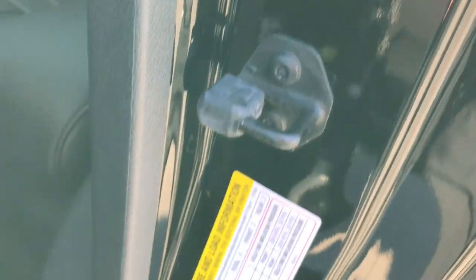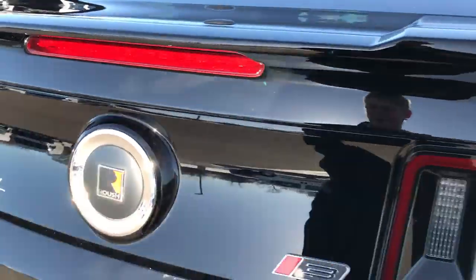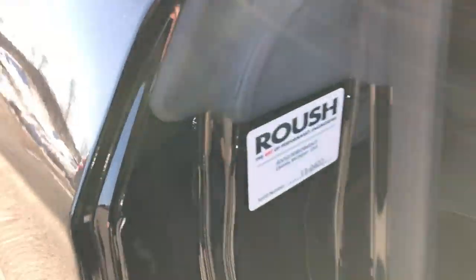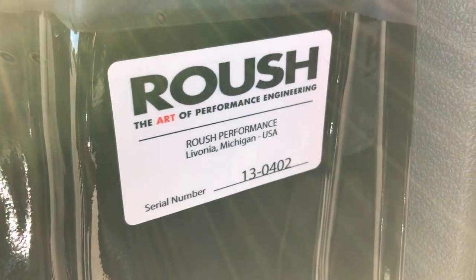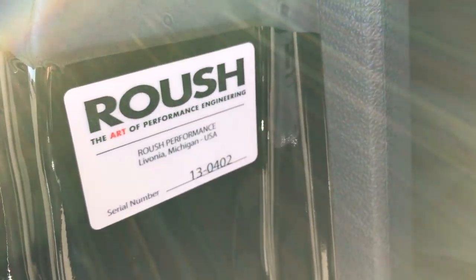You can see it has all the proper documentation and stickers, and I'll show you the other side as well. Take a quick look at the trunk — very clean back here, as you'd expect. I always thought Roush had the best sound as far as exhaust goes. You can see it has the Roush sticker right here — this is where you want to look to find out your serial build code, which is 130402.